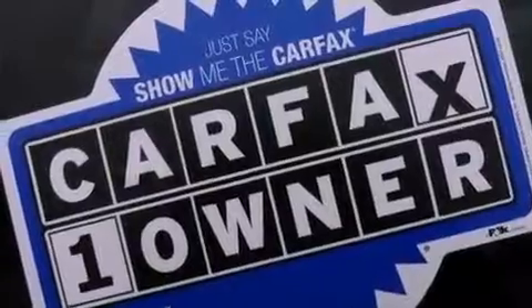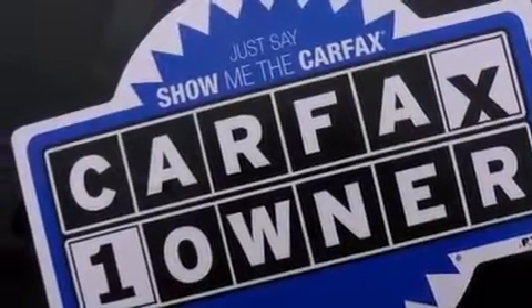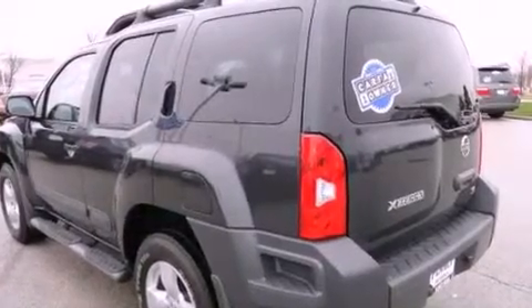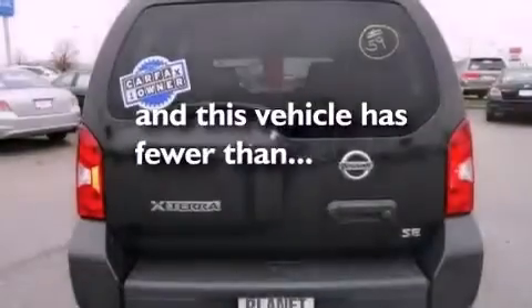Additional features include a leather-wrapped steering wheel, running boards, an illuminated driver's side vanity mirror, a stability control system, cruise control, and this vehicle has fewer than 14,000 miles on the odometer.